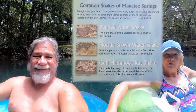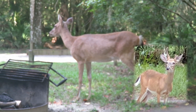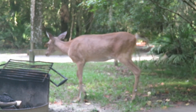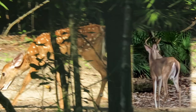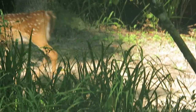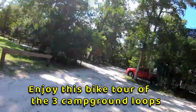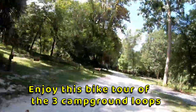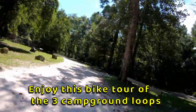Hi everyone! We're at Manatee Springs State Park, floating in the springs. We ran from a snake earlier, but other than that it's been pretty fun. And we're going back where the snake was right now — we're going to have to paddle back out.